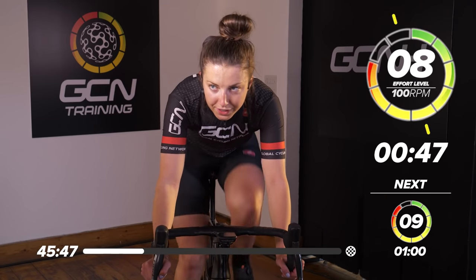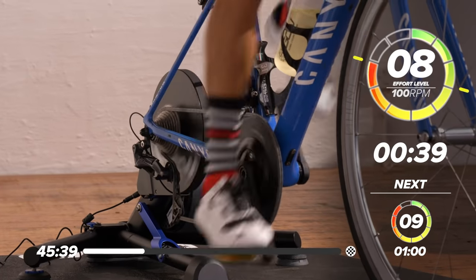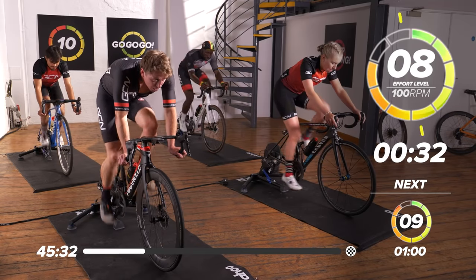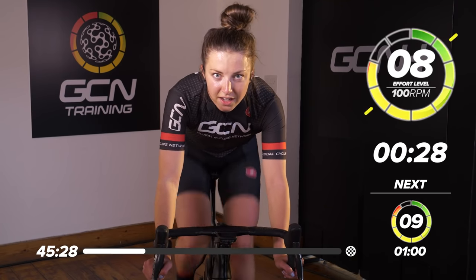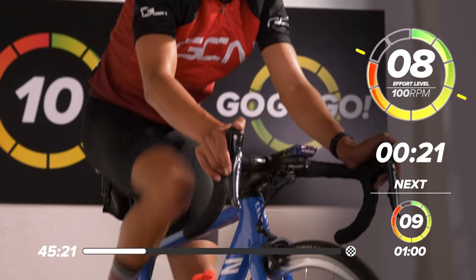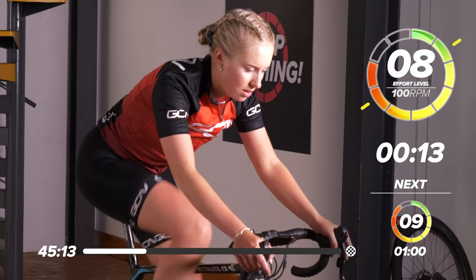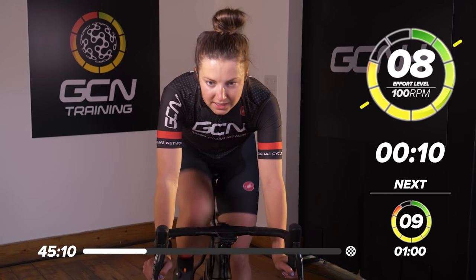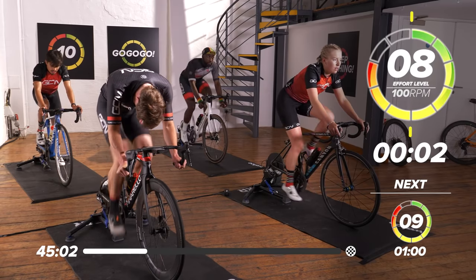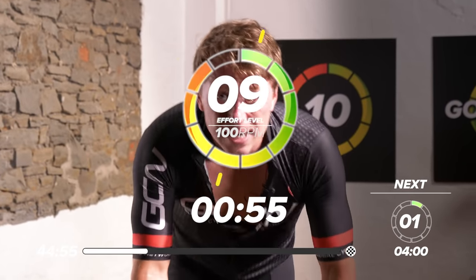Into the last 50 seconds now, and then we're going to go into one minute at nine out of 10. It's going to really hit — not full-on max effort, but it's on the limit. 30 seconds to go, great work, looking good. Starting to hurt now — 20 seconds to go. Keep on top of that cadence, don't let it drop, spin your legs nice and fast. Nine out of 10, 100 RPM. Last minute now, guys — come on, push through. Great work — there's a nice long four-minute break after this.